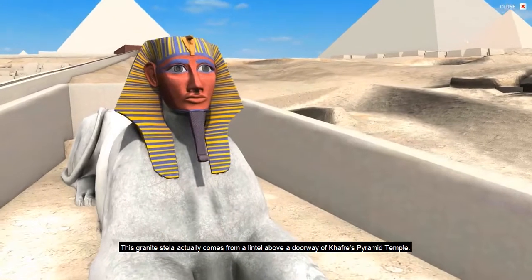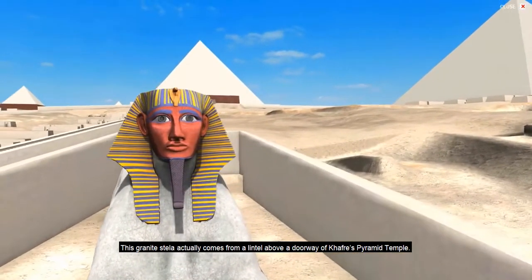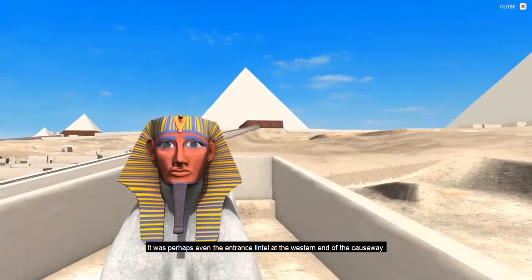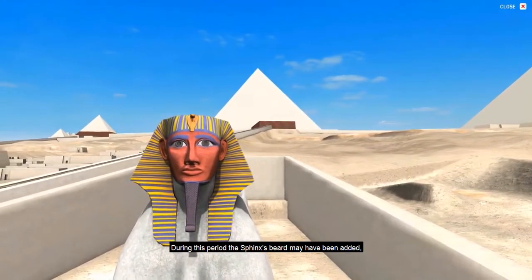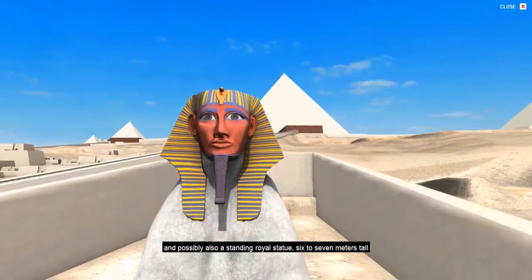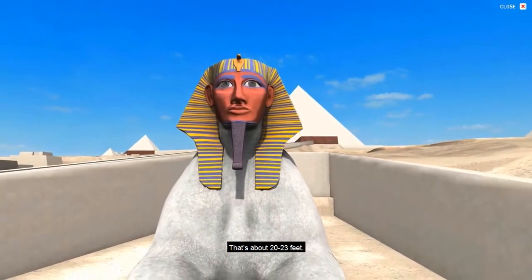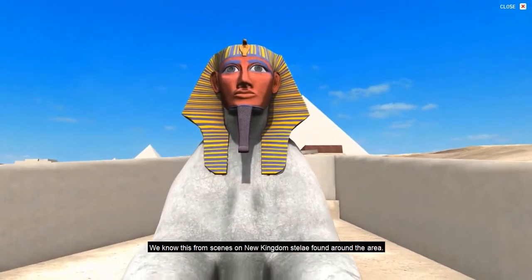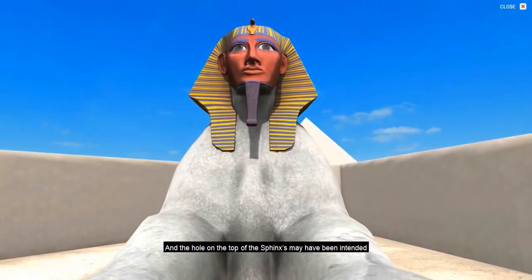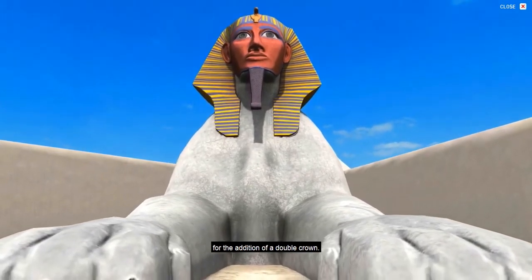This granite stela actually comes from a lintel above a doorway of Khafre's pyramid temple, and was perhaps even the entrance lintel at the western end of the causeway. During this period, the Sphinx's beard may have been added, and possibly also a standing royal statue six to seven meters tall — about 20 to 23 feet. We know this from scenes on New Kingdom stele found around the area, and the hole on top of the Sphinx's head may have been intended for the addition of a double crown.